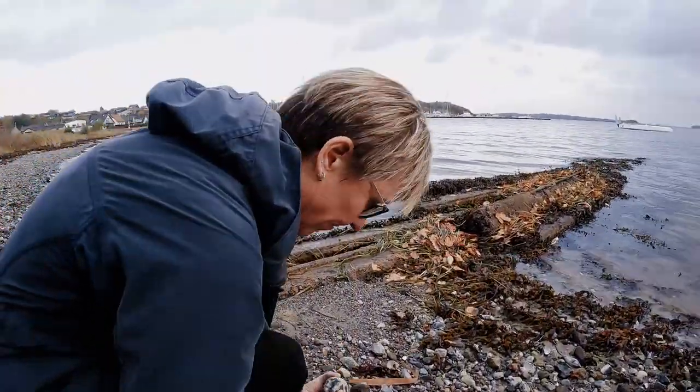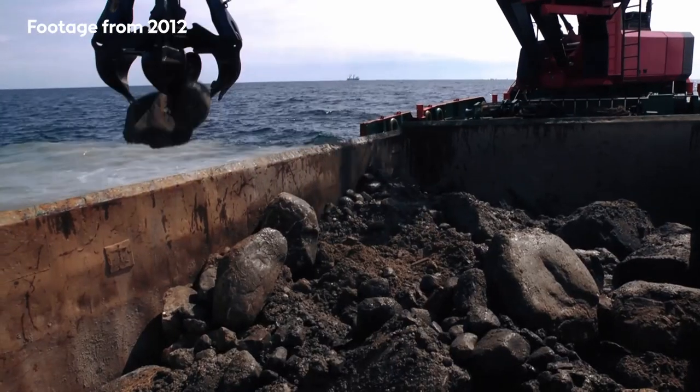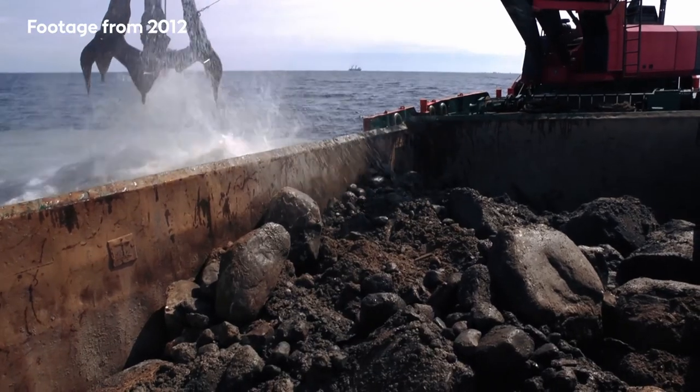Boulder reefs provide optimal breeding and nursery grounds for many species. We have established 25 reefs consisting of approximately 5,800 boulders at the wind farm.